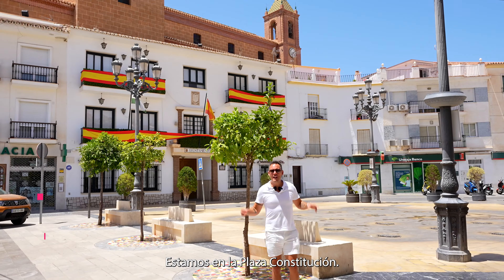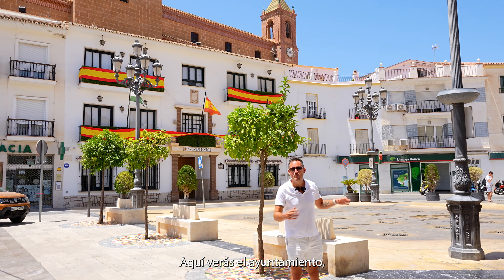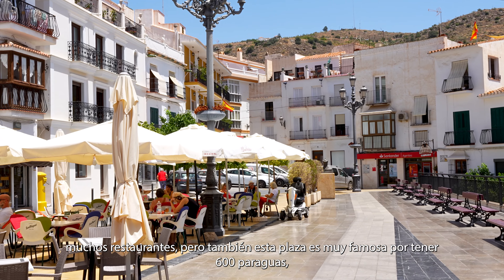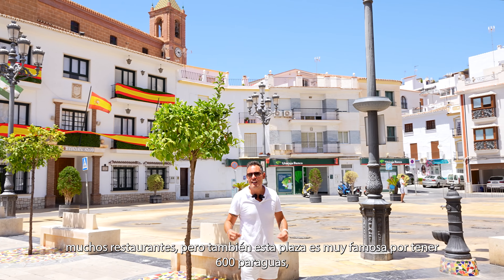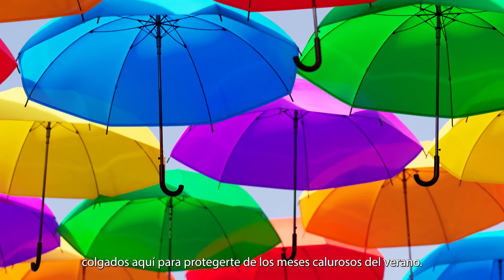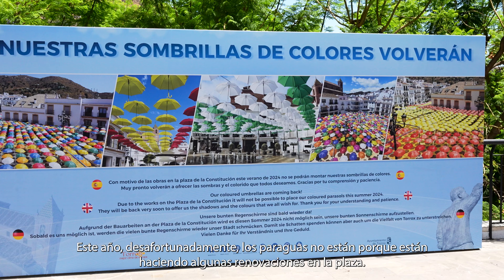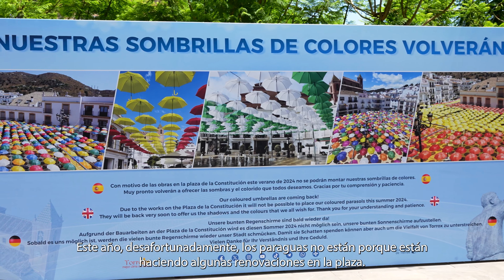We are in Plaza Constitución, the main square of Torrox town. Here you will see the city hall and lots of restaurants. This square is very famous for having 600 umbrellas hanging here to cover you from the hot summer months. This year, unfortunately, the umbrellas are not on because they are doing some renovations in the square.